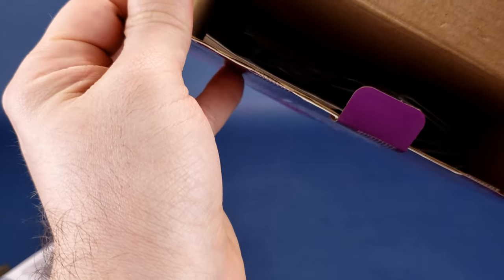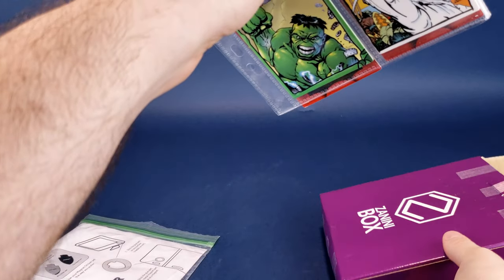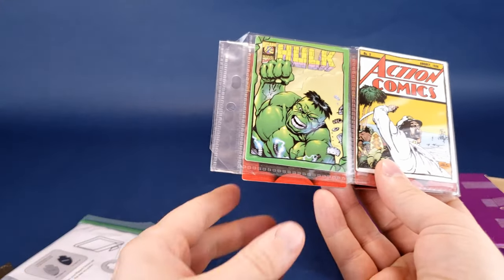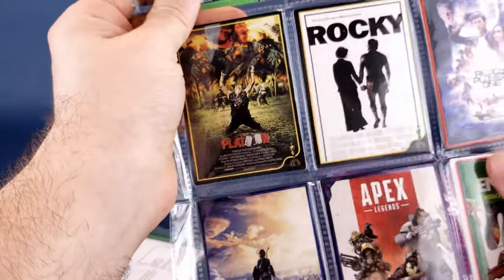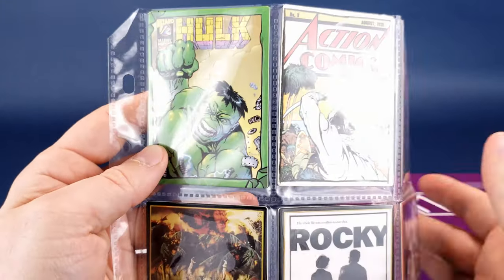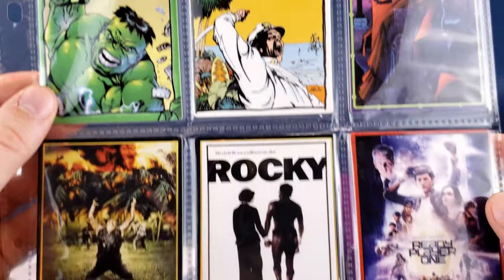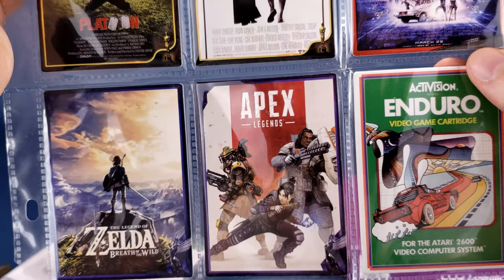Normally we always look at the trading cards first, so I'll take those out first and then come back to the magnets. Let's open up the full sheet — we get a sampling of all the different cards available. There are ones from comics, ones from movies, and down below ones from video games.